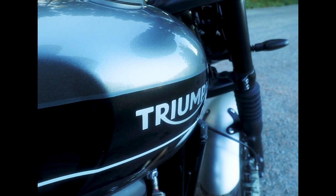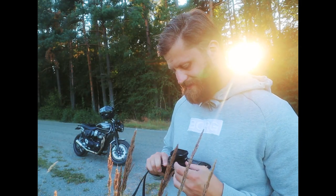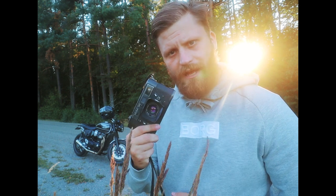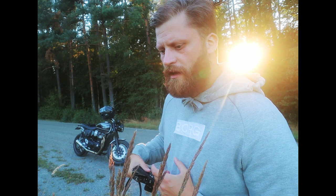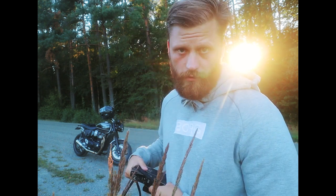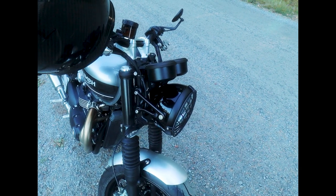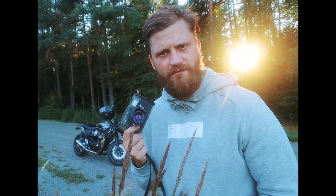It's a Triumph Bonneville Speed Twin. The camera I'm going to be using today is a Leica M5 film camera and I'm going to be shooting on a Kodak Ultramax 400 roll. The bike has a retro look to it, so what works better than shooting on some vintage film and not digital?